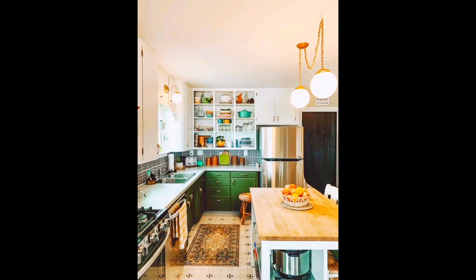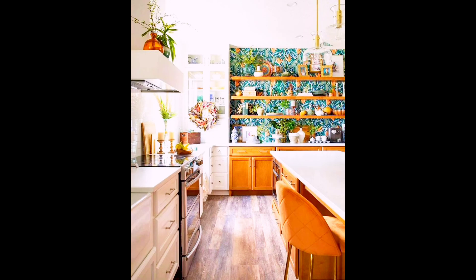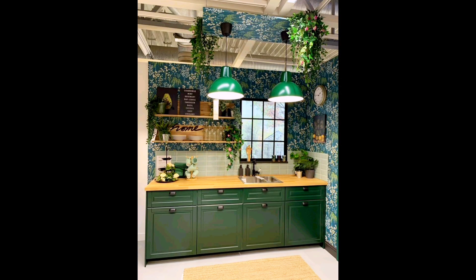Patchwork is also a prominent feature of boho styles. This patchwork, whether it is on curtains, colorful textiles, crochet, rugs or macramé, looks great in your kitchen.